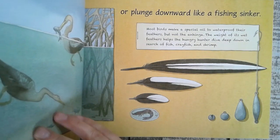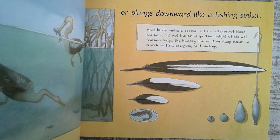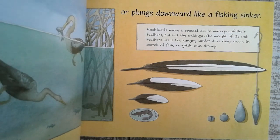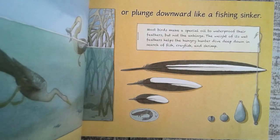Or plunge downward like a fishing sinker. Most birds make a special oil to waterproof their feathers, but not the anhinga. The weight of its wet feathers helps the hungry hunter dive deep down in search of fish, crawfish, and shrimp.